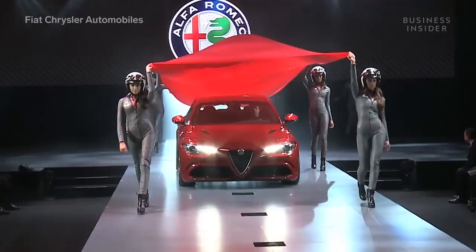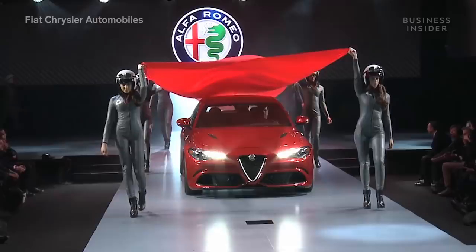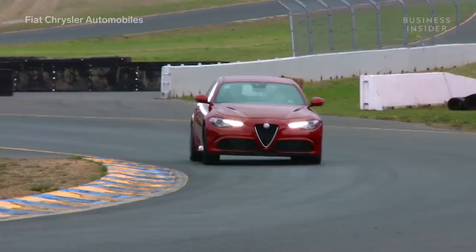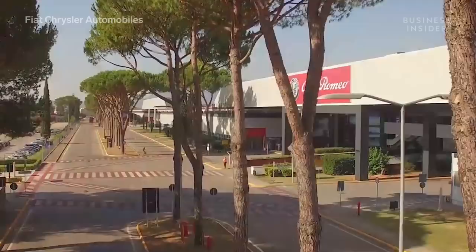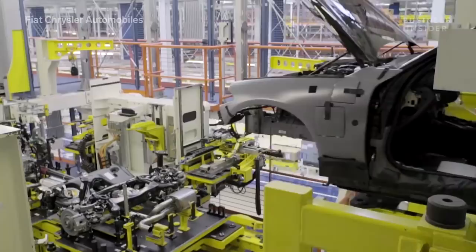The Alfa Romeo Giulia. Since its release in 2016, this luxury newcomer has become one of the most acclaimed sports sedans on the market today. Between its fast acceleration, incredible handling, and overall comfortable ride, the Giulia easily stands out amongst the wide array of options in its class. It's at Alfa Romeo's historic plant in Cassino, Italy, where this driving machine comes to life.